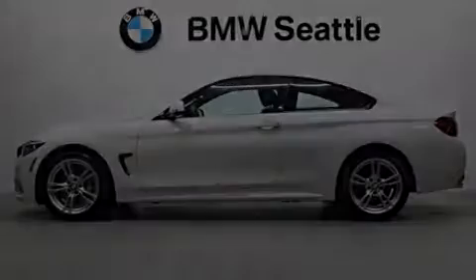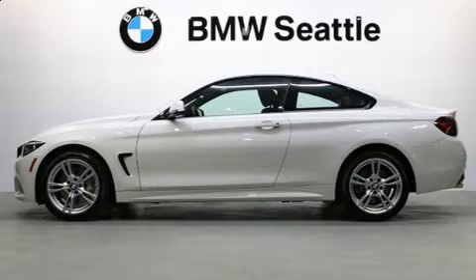Here's a great deal on a 2020 BMW 430i. This two-door, four-passenger coupe still has fewer than 5,000 miles.